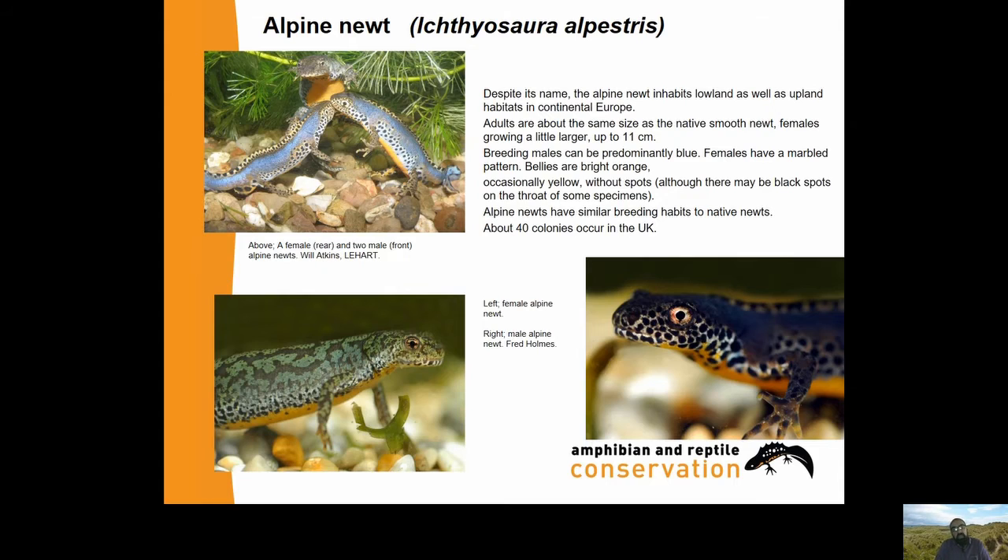Looking at the species individually: the Alpine Newt, Ichthyosaura alpestris. Despite its name, the Alpine Newt inhabits lowland as well as upland habitats in continental Europe. Adults are about the size of the native smooth newt, with females growing up to 11 centimetres. Breeding males can be predominantly blue; females have a marbled olivey green-blue pattern. The bellies are bright orange, occasionally bright yellow, but without spots - a clear bright orange or yellow belly. There may be black spots on the throat of some specimens.